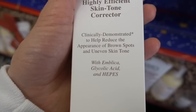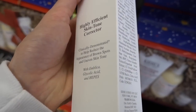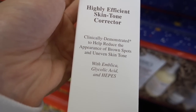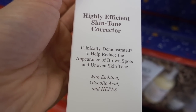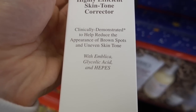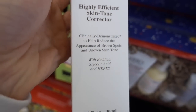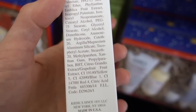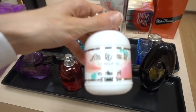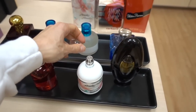HEPES is a buffer — I know it from cell culture media. I'm not sure it's stable enough for the glycolic acid, but the key is this product is touted to help reduce brown spots and uneven skin tone. I do believe that to a certain extent, because glycolic acid can help with that by lightly peeling. But if you use this, make sure you use a broad-spectrum sunscreen.